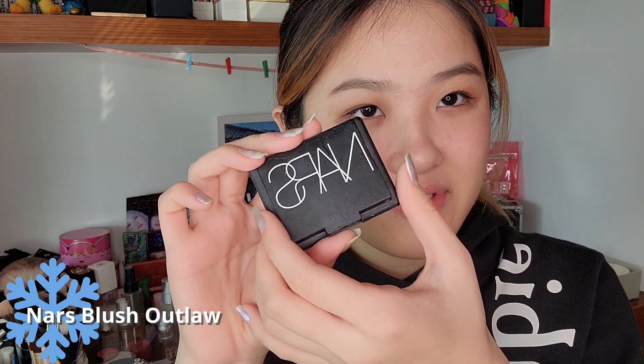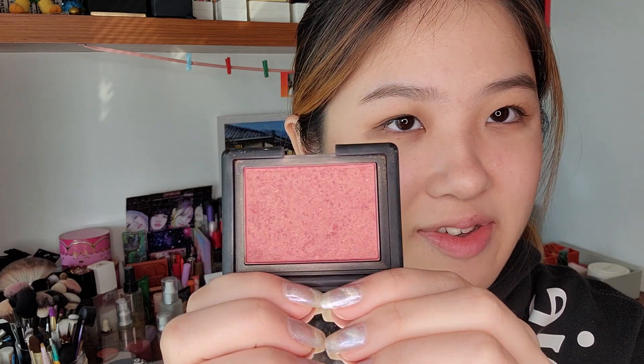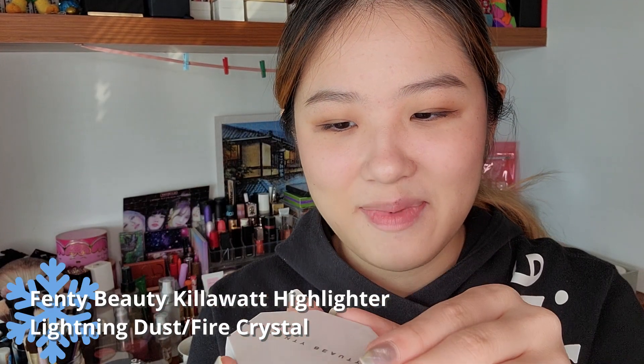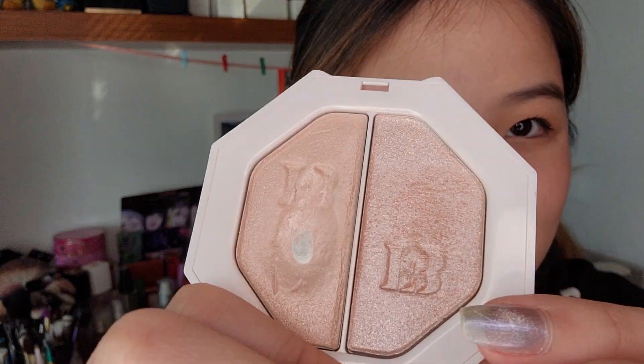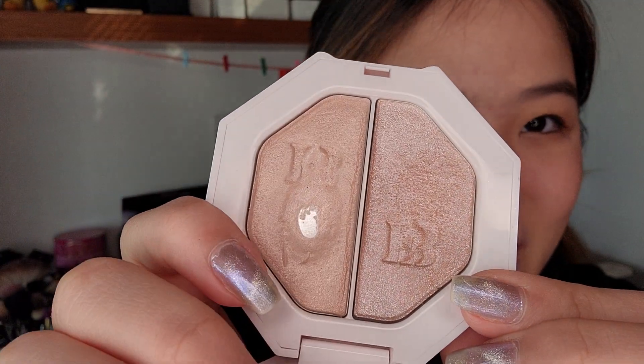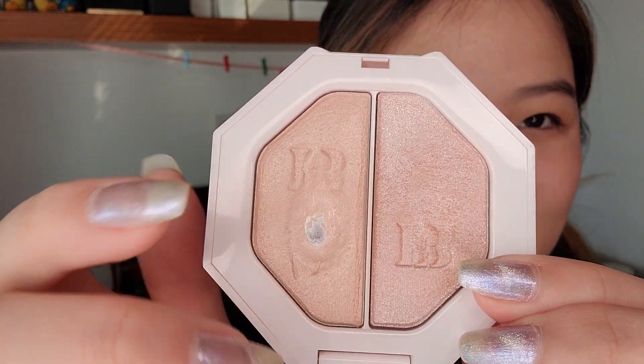If you watch my project pan videos, you know I struggle with this NARS blush. NARS is really making their products worth the money — I've been using this blush for years and I just can't hit pan on it. This is the shade Outlaw, a very pretty discontinued, very pink shade with some golden shimmers. It is very pretty but I really want to finish it up. Now for the Fenty Beauty highlighter, this is my Killer Watt highlighter in the shade Lightning Dust Fire Crystal, and I'm super proud of this little tiny pan here. I want to keep expanding it until it gets really big.